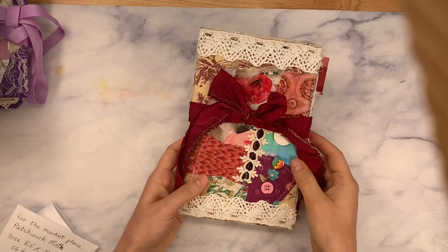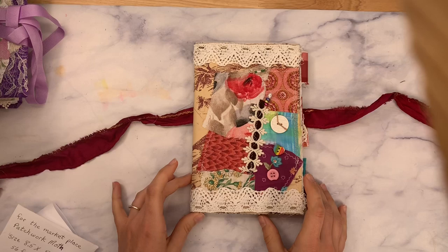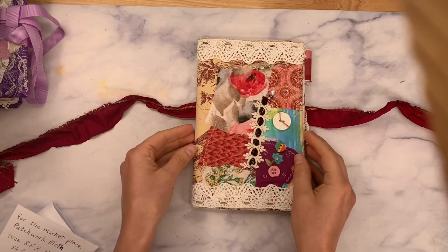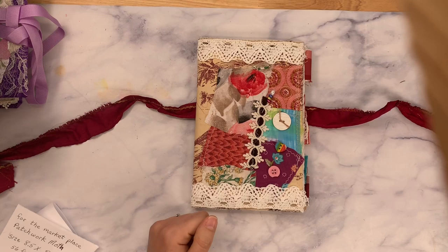So this is from Janice and it is called Patchwork Moth. This is beautiful — I love a good patchwork cover. Here's a really pretty fabric on the back, and on the front I recognize all of the fabric and the buttons. I think this was actually a kit I sold a while back that Janice purchased and she's made a beautiful journal for the marketplace. You can purchase a kit, put the journal together, send it into my marketplace, and I'll sell the journal for you. How amazing is that?